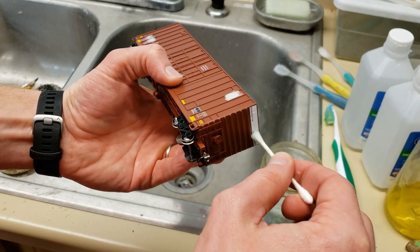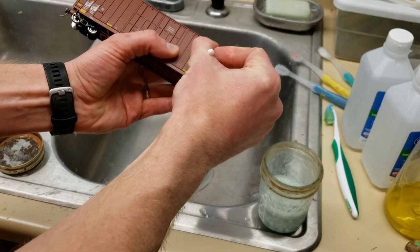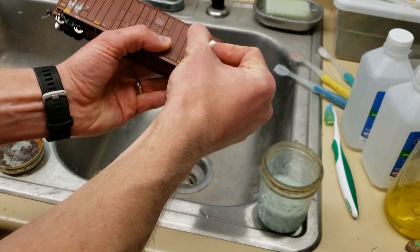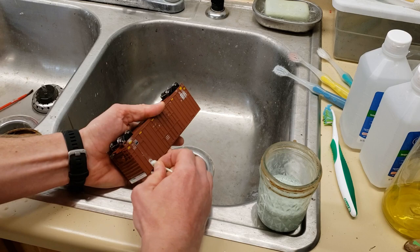It really comes off when you start rubbing it though. I'll go ahead and do the ends a little bit to get them prepped. Like I said, every technique varies by how the freight car is made — that really determines which technique you want to use. What you want to do is just gently rub it, trying to use the soft part of the Q-tip as much as possible.